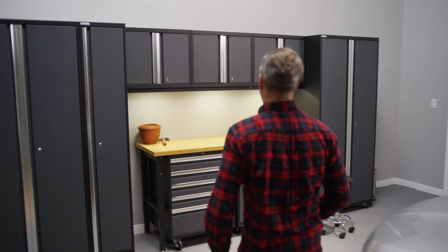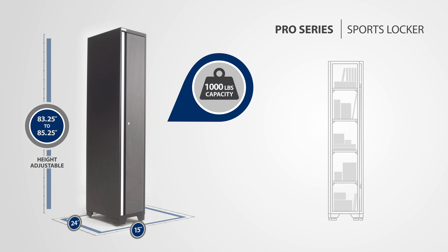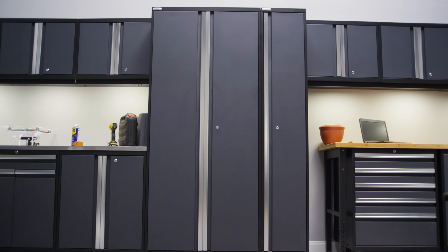For the athletes, fishermen, and hobbyists, the Pro Series Sports Locker is the perfect space saver for those tight areas where you can't fit a full-size locker, but want a dedicated tall locker for organization.